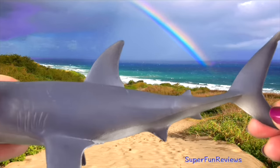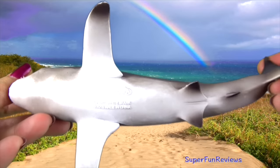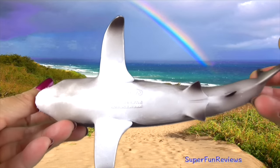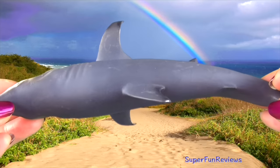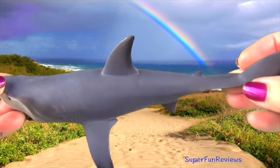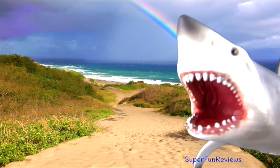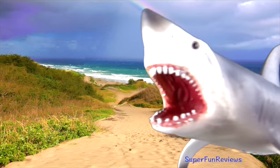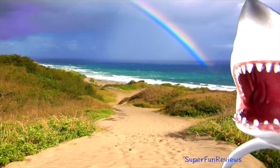They are found in the coastal waters of Australia, South Africa, California and the north-eastern United States. Great white shark encounters are rare, but attacks are very serious when they happen. Their diet consists of small toothed whales, sea lions, seals, sea turtles, and carrion, which is dead animals.